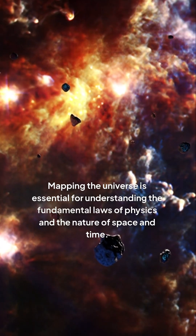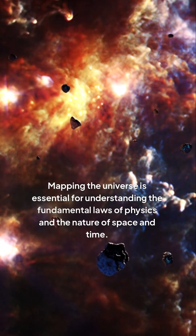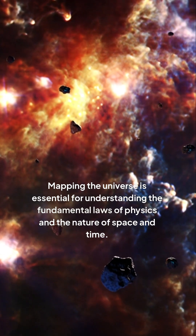Mapping the universe is essential for understanding the fundamental laws of physics and the nature of space and time. By studying the universe in detail, scientists can gain insights into the formation and evolution of the universe.